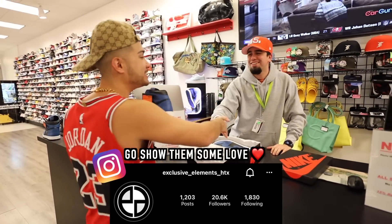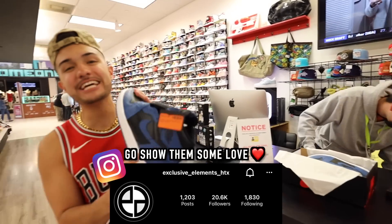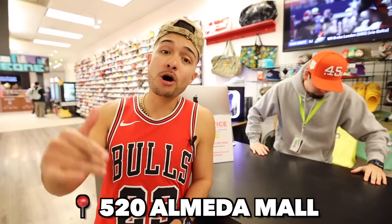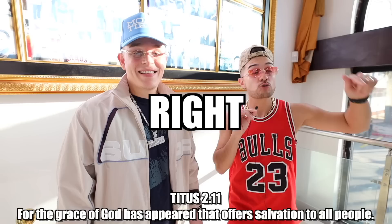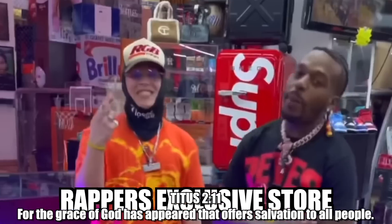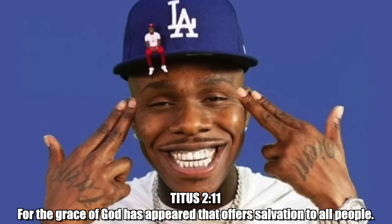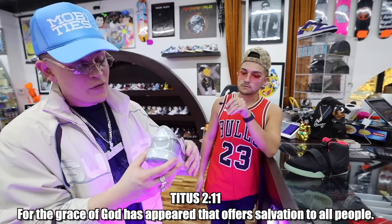Thank you bro! Big shout out to Exclusive Elements with the heat, baby. If you're out here in Houston, come to Exclusive Elements inside of Omita Mall. Check them out — best deals in the game. In the last video I got invited to a secret rappers-only sneaker store — very exclusive, because only the top of the top rappers shop there.